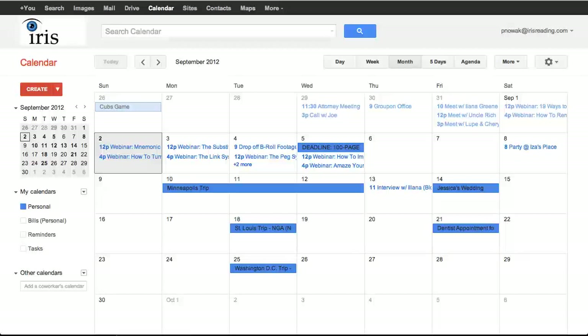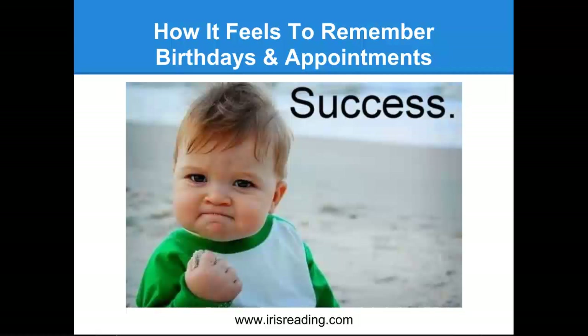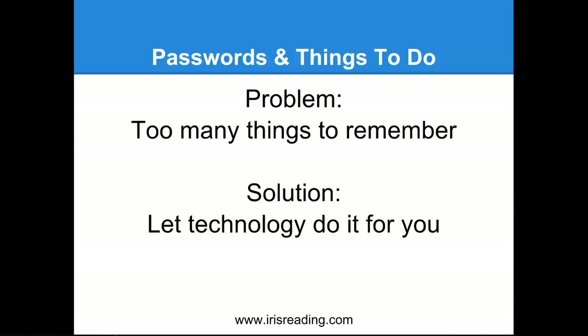We've talked about birthdays and appointments — that's how it feels to be able to remember all this stuff; it feels like success. Now let's talk about passwords and things to do. The problem is there are simply too many things to remember. The simple solution is to let technology do it for you, just like we're letting Google Calendar remind us of birthdays and appointments. How do we remember our passwords? How do we remember our things to do? The idea behind this webinar is to use technology as an extension of your brain.